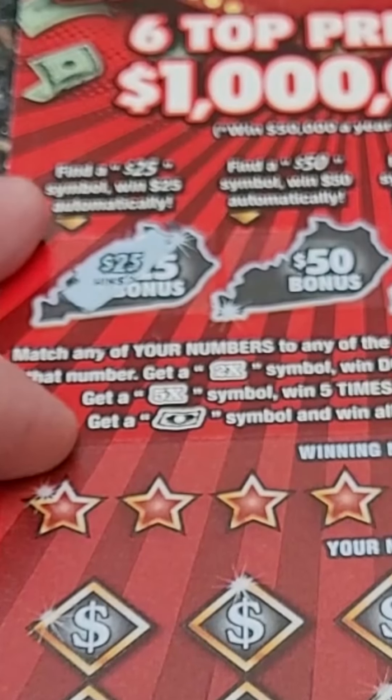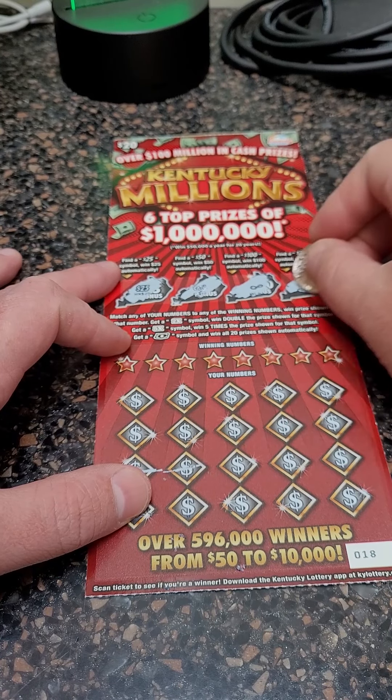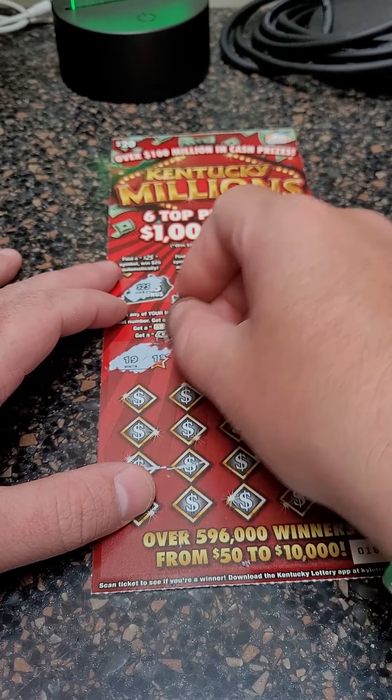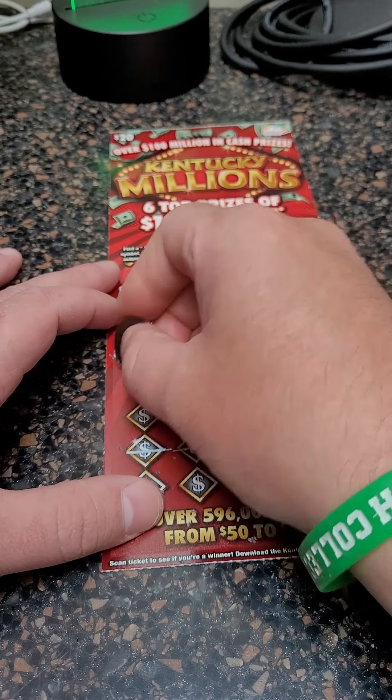Oh, $25 bonus — are you kidding me?! Now we're up to $75! Can we win any more money on the $20 ticket? Hopefully we can win something big with that $25.